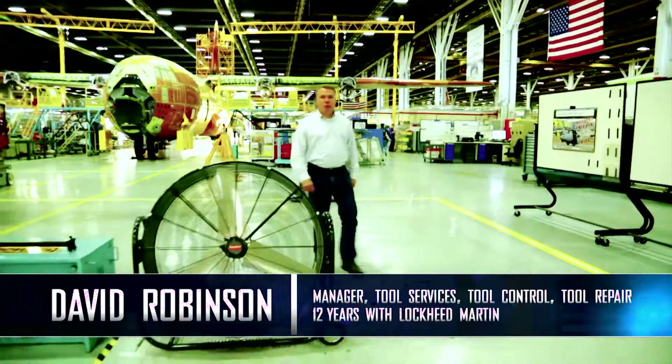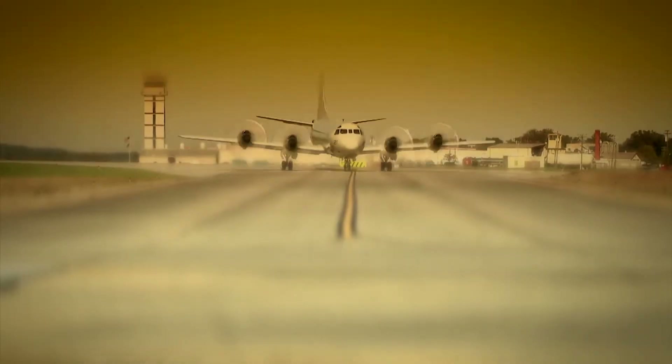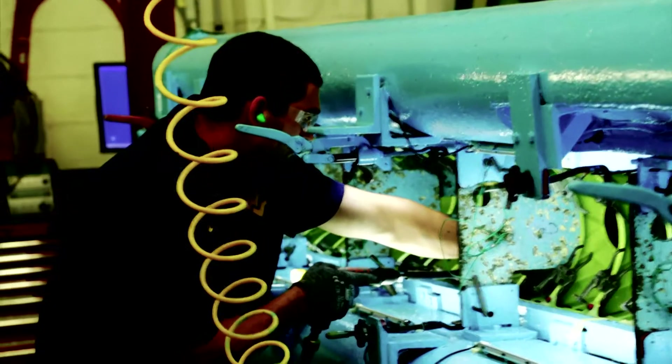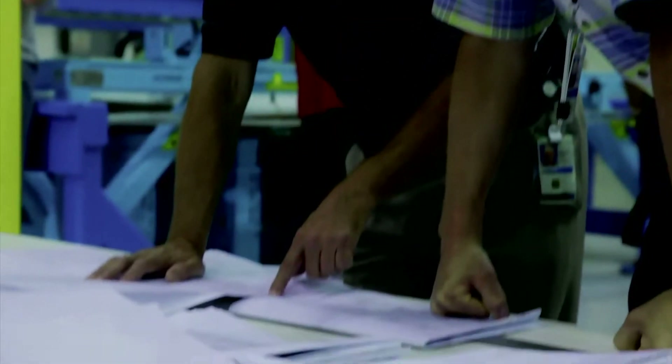Tool Services provides tooling support to all of our active and legacy aeronautics programs. We support global sustainment, contractor field teams, sub-assembly facilities, manufacturing research, engineering, and our government customers.